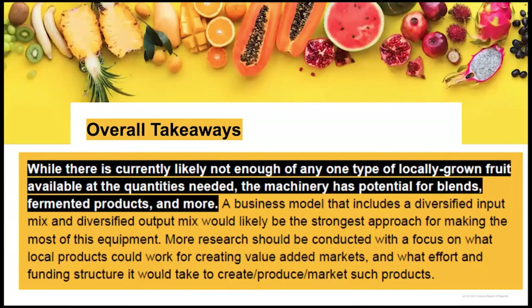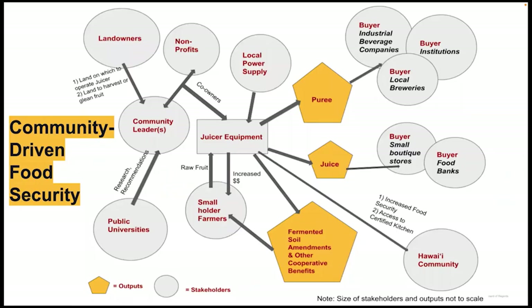Overall takeaways: while there is currently likely not enough of any one type of locally grown fruit at the quantities needed to utilize the equipment as previously set up, the machinery has the potential for blends, fermented products, and more. A business model including a diversified input and output mix would likely be the strongest approach. The importance of community-driven food security became clear. We found three key aspects: community leaders are important drivers; a diversity of institutional stakeholders play various intersecting roles; and stakeholders both provide inputs and receive benefits, closing the loop for a more sustainable community-led food system.